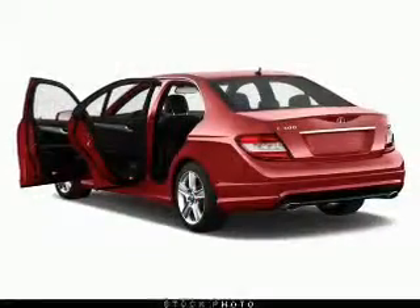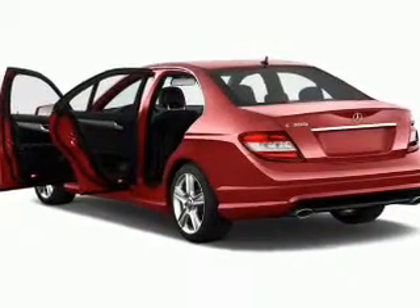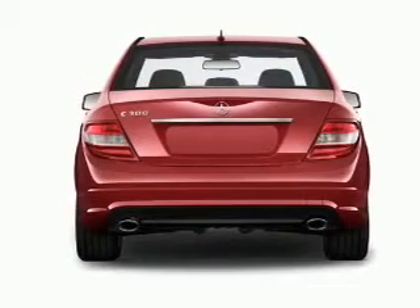The powertrain includes all-wheel drive with a reliable six-cylinder engine driven by an automatic transmission. Brake safely with the anti-lock braking system.